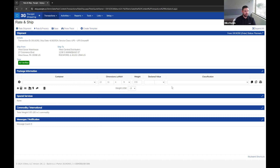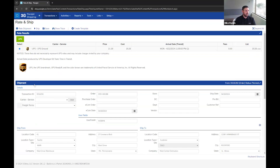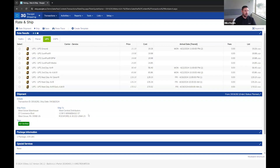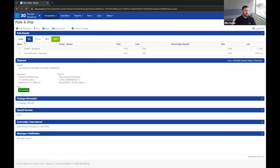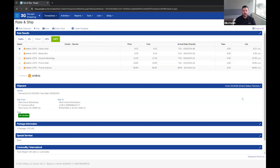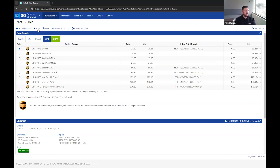I'll hit Rate Shipment — it comes back with UPS Ground because that's the defaulted carrier, showing a cost of $19.26. I can hit Ship to book the shipment. To show rate shopping, if I clear out the carrier service and re-run Rate Shipment, it gives me options for all connected carriers. By default it highlights the cheapest option. I don't have many LTL carriers set up with actual accounts, but in production you'd see a much larger list. I'll select UPS Ground again and hit Ship.